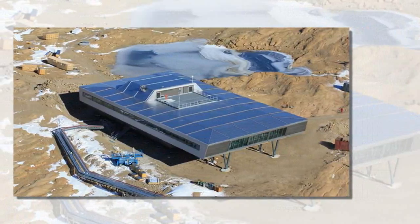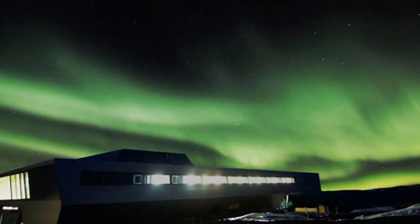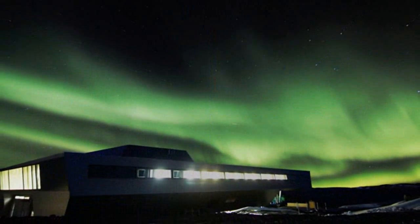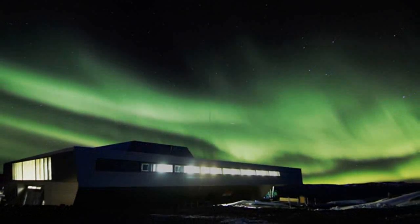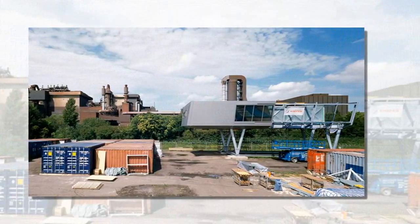A total of 24 single and double rooms are located on the second floor, which includes a kitchen, dining room, library, fitness room, as well as offices and a lounge.